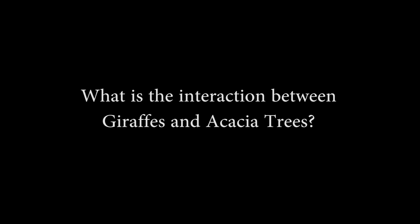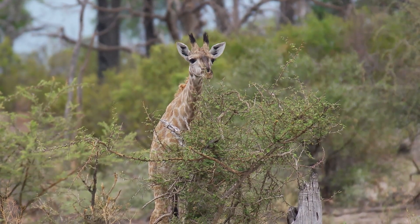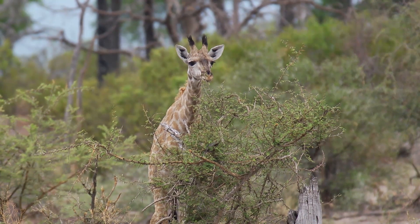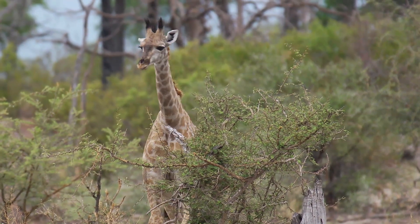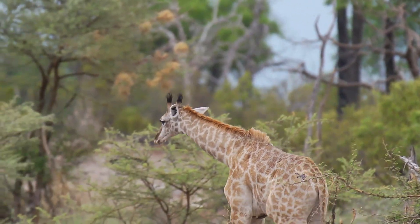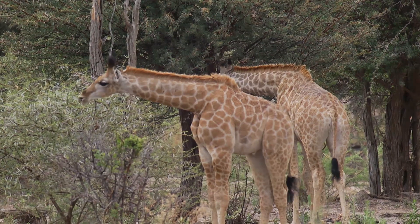You can see how this giraffe is specializing on feeding on that acacia. They've got very specially developed mouth parts that actually help them to work even with the thorns — they've got that hooked, pointed muzzle and quite a long prehensile tongue.